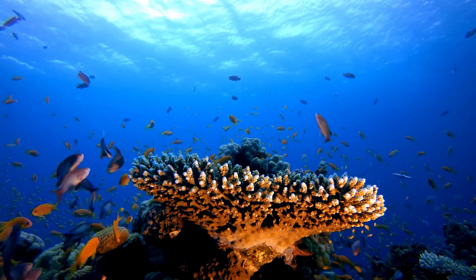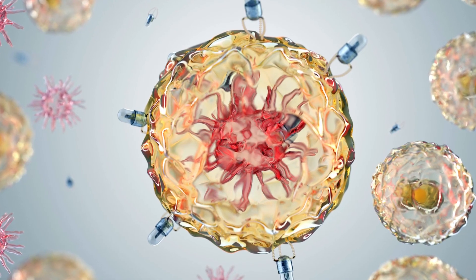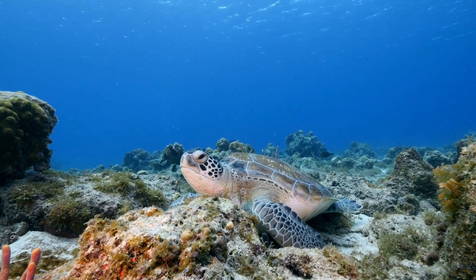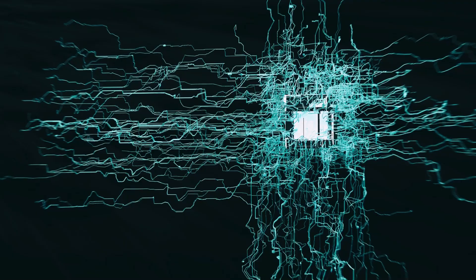They can reach areas that are otherwise impossible to clean, such as deep-sea zones, narrow spaces between coral reefs, or regions affected by microplastic accumulation. Their ability to function collectively means they can remove pollutants more quickly and efficiently than human-led operations.